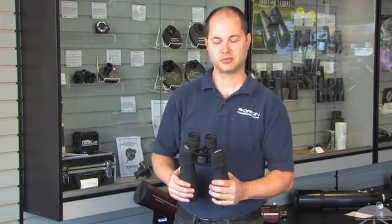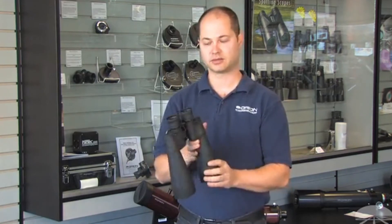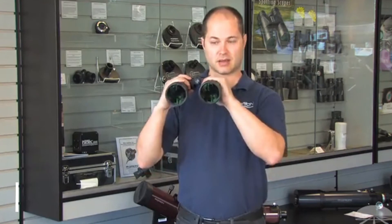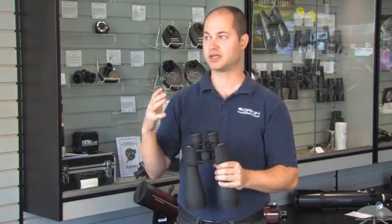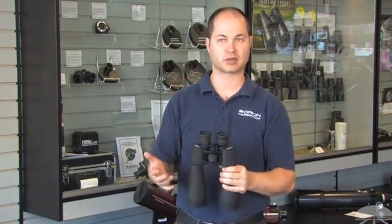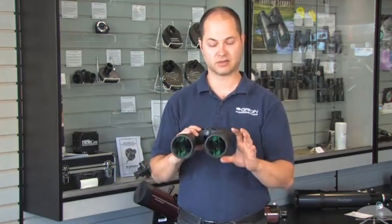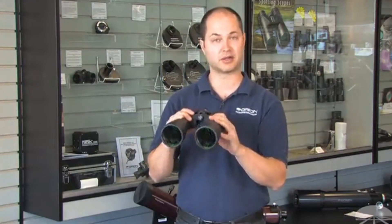I'm Ken with Orion Telescopes, and these are the Orion Astro Binoculars, the 15x70s. This is a nice high-magnification, large-aperture binocular, good for scanning the Milky Way, seeing the brighter star clusters, the Orion Nebula, and the Andromeda Galaxy. All that's within the capability of a binocular of this size.